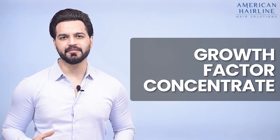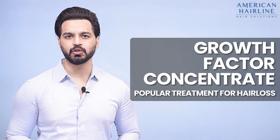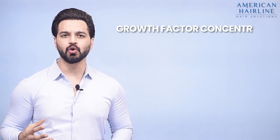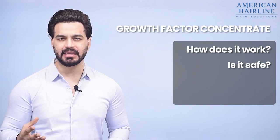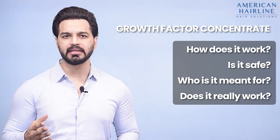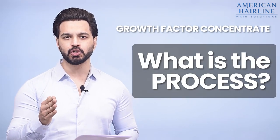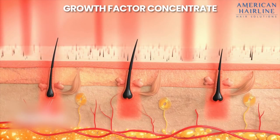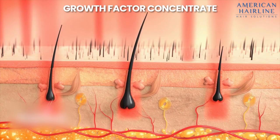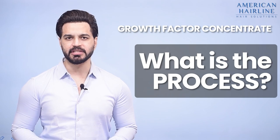Growth Factor Concentrate, GFC, is one of the most popular treatments for hair loss in 2022. I'm sure you want to know how does it work, is it safe, who is it meant for, and does it really work. I'm going to answer all these questions in this video. Let's begin with the process — how hair grows, how it works internally, what are growth factors, and whether it's meant for everybody.